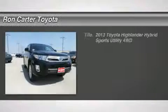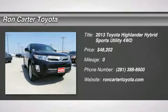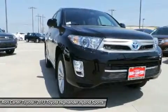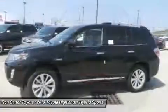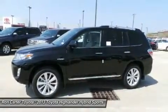The 2013 Toyota Highlander Hybrid. The Highlander Hybrid is equipped with a standard 3.3 liter V6 270 horsepower hybrid engine that achieves 27 miles per gallon in the city and 25 miles per gallon on the highway.